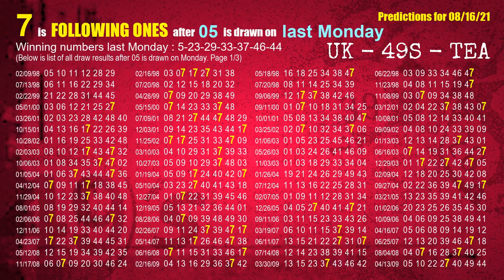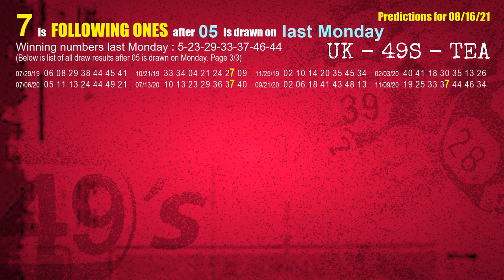After calculating following ones with today's result, we will find out following ones through the result of the same day last week. The first winning number last Monday is 05. We list all draw results which are one week after a Monday draw with 05 as a winning number. The most frequently following units digit is 7 when 05 is the winning number on last Monday. We also highlight the units digit 7 in yellow for you.